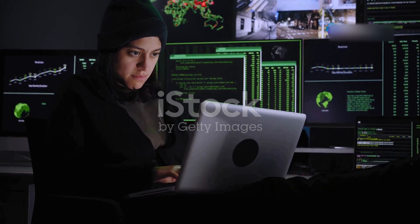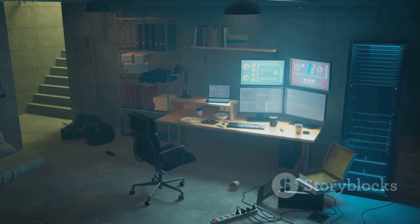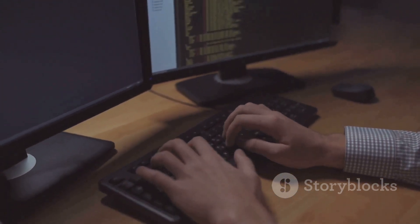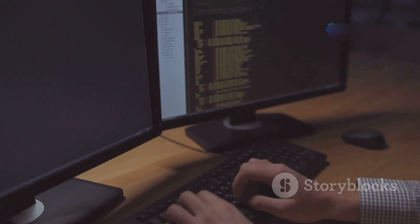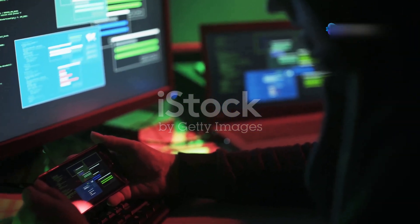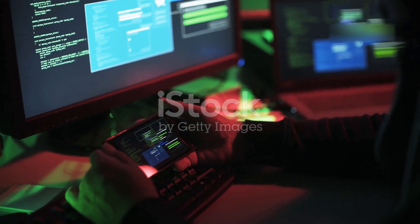If you want to explore the world of cyber security, a home hacking lab is the perfect place to start. It's like a personal playground where you can learn, experiment, and build your skills without fear of breaking anything important. Imagine having the freedom to test security tools, analyze malware, and practice your hacking techniques in a safe and controlled environment.